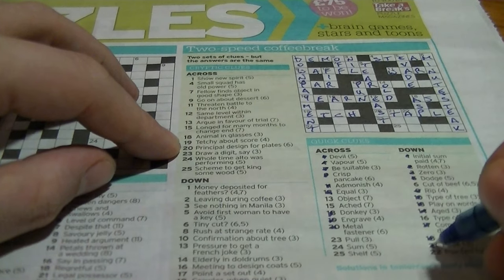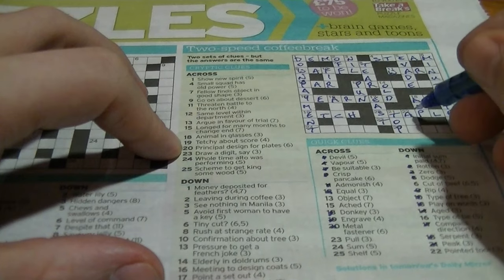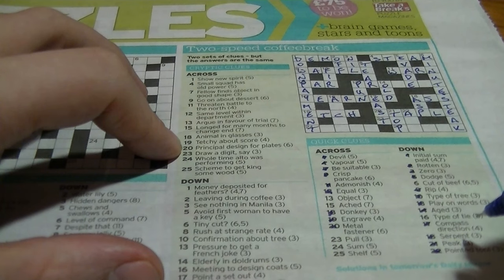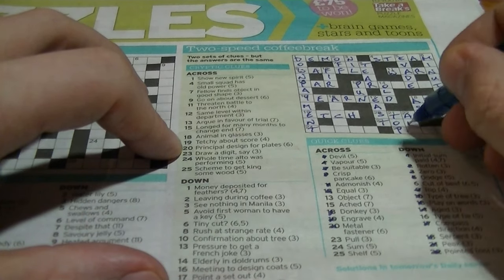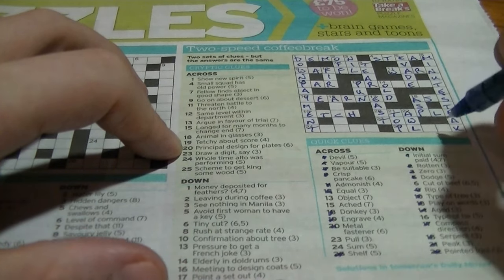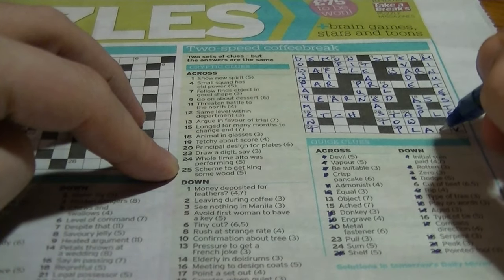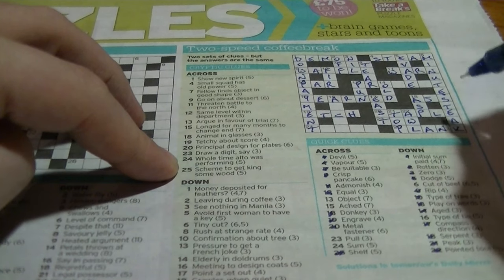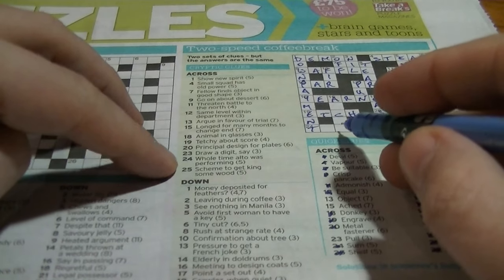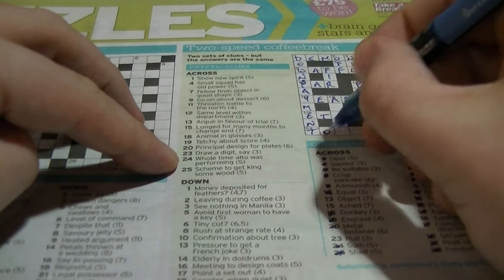Twenty-one down: 'peak' would be a 'top'. 'Stopped around the summit' — that's your top. Twenty-two down: 'pointed tool' is an 'awl'. A-W-L — 'law breaking implement' — 'awl' is an anagram of 'law'. Sum is 'total', beginning with T, five letters. 'Whole time, alto was performing' — that's T and 'alto' is 'total'. A type of tie: A-something-C-something-T — 'ascot'. Sixteen down: 'meeting to design coats' — 'ascot' is a racecourse and 'coats' is an anagram of 'ascot'.